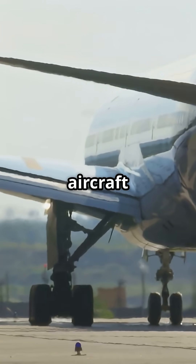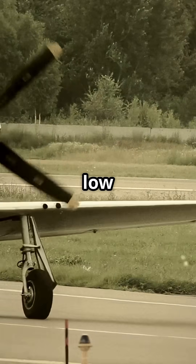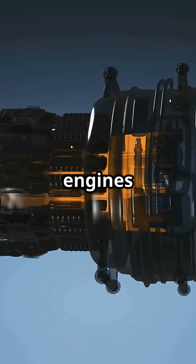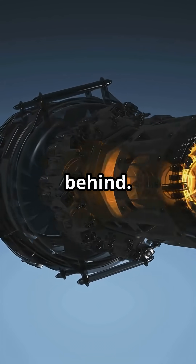It's also why aircraft often start moving before applying full thrust. Older jets with low bypass engines had more focused exhaust — hotter and narrower. Modern high bypass engines spread the thrust wider, but the core flow is still dangerously hot just a few meters behind.